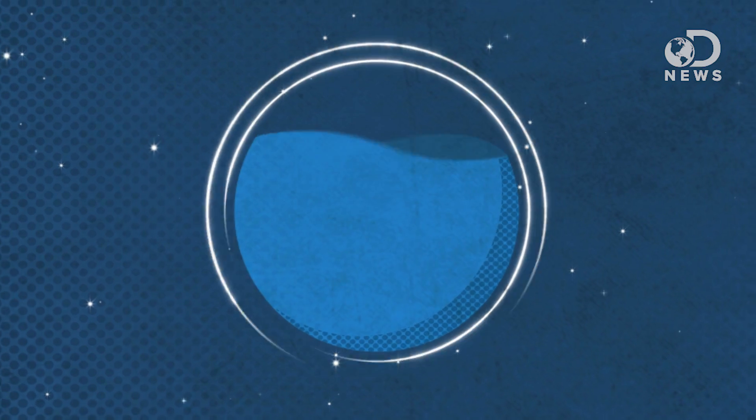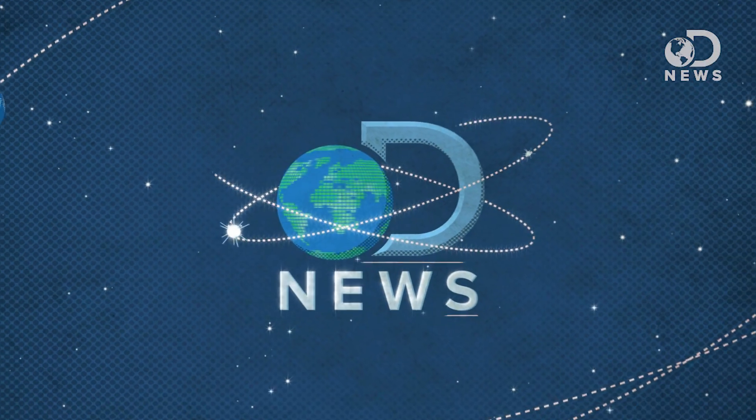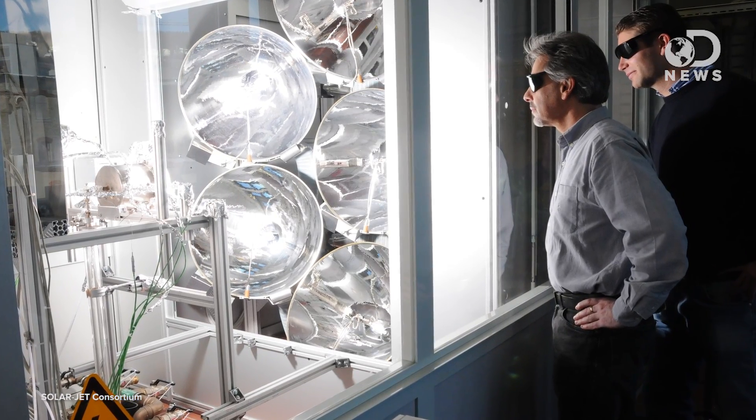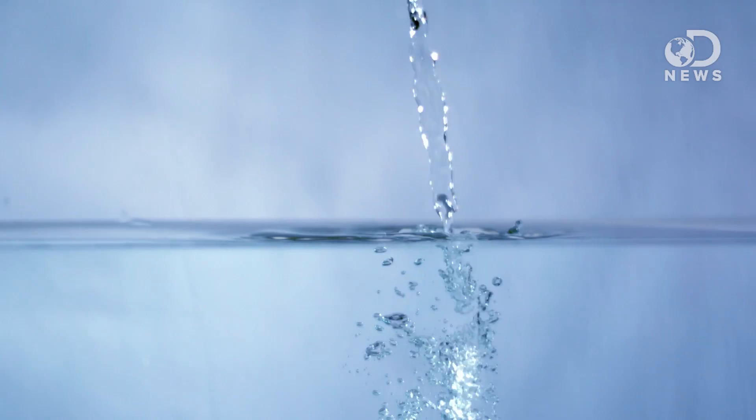Water plus air plus sun equals jet fuel? Well, yeah, that's a thing we can officially say now. Hey guys, Tara here for DNews, and we did it! We have successfully created jet fuel out of thin air. And by we, I mean a team of highly specialized chemists, obviously. Researchers from the SolarJet project have found a way to create kerosene using only water, air, and sunlight. And if you don't think that's amazing, then I don't know what to tell you.